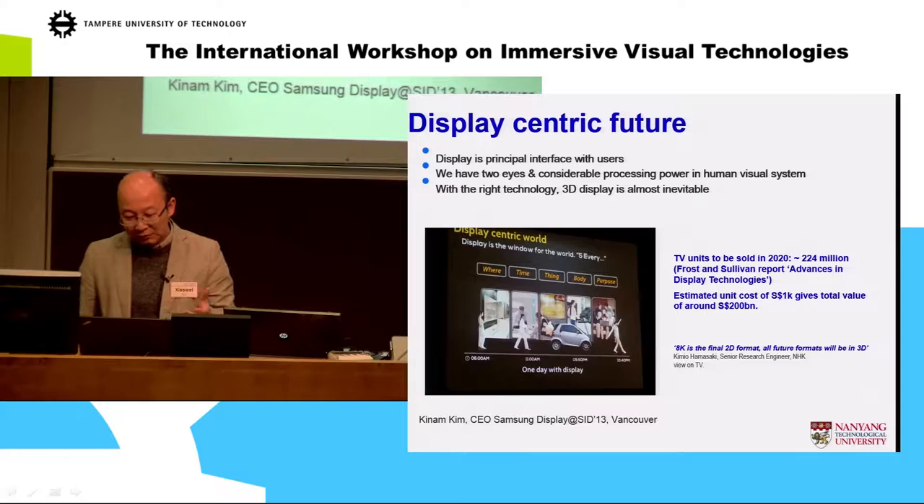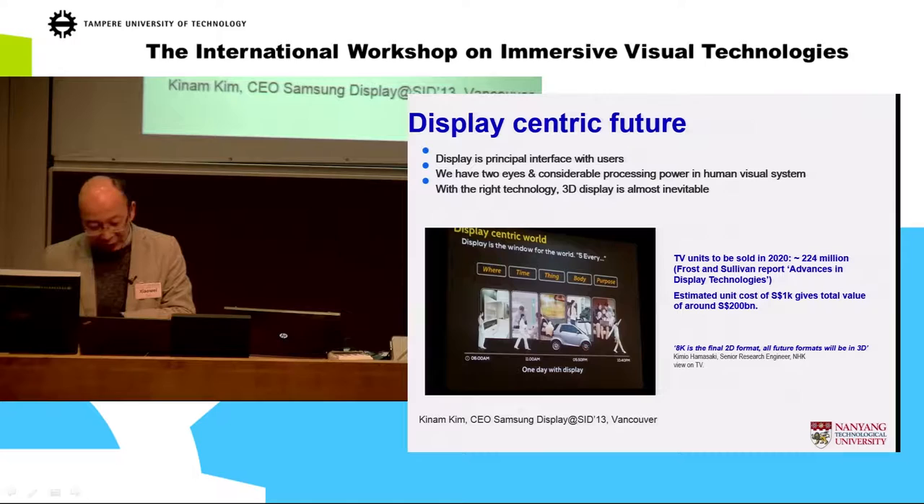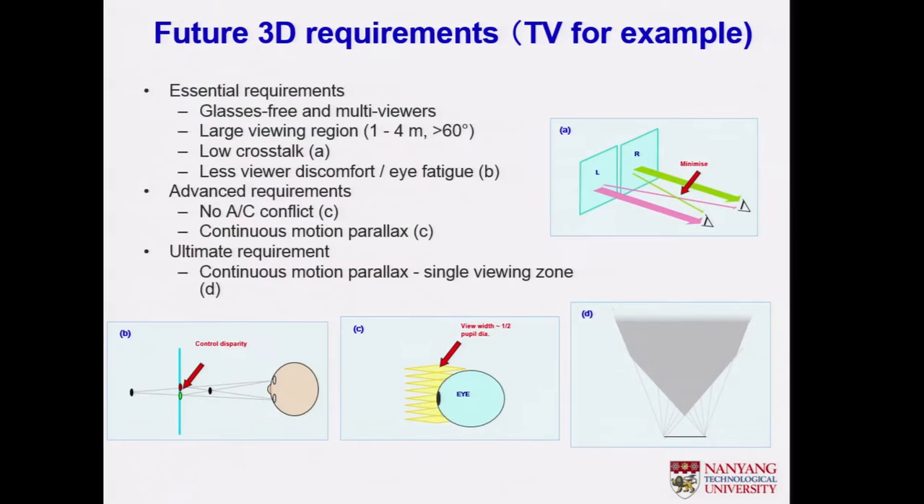Display is very important because the future is display-centric — no matter where we are, no matter what time it is, for every purpose, we are talking around the display. This image is taken from a 2013 SID Symposium presentation by Samsung's CEO: the future is a display-centric world. Naturally, 3D will be the future because our eyes see things naturally in 3D.